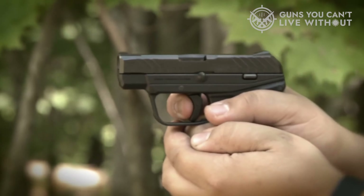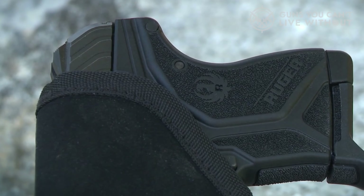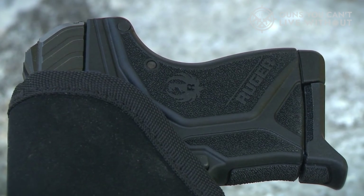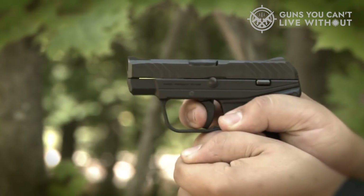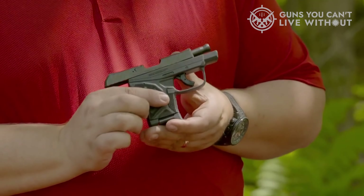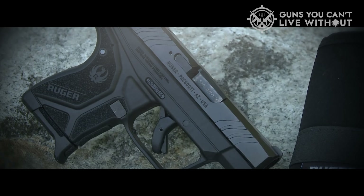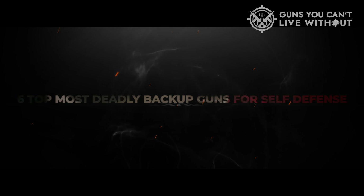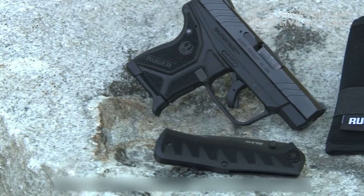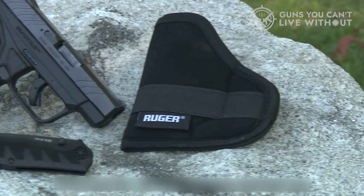However, even with relentless training, diligent maintenance, and rigorous testing of your EDC, sometimes fate plays a cruel hand, and circumstances unravel in the most unfavorable manner. In these situations, where Murphy's Law seems to reign supreme, having a backup gun could make all the difference. To assist you in making your selection, we have compiled a list of the six most top deadly backup guns for self-defense, along with their key features and crucial factors to consider, ensuring you make the best possible choice.